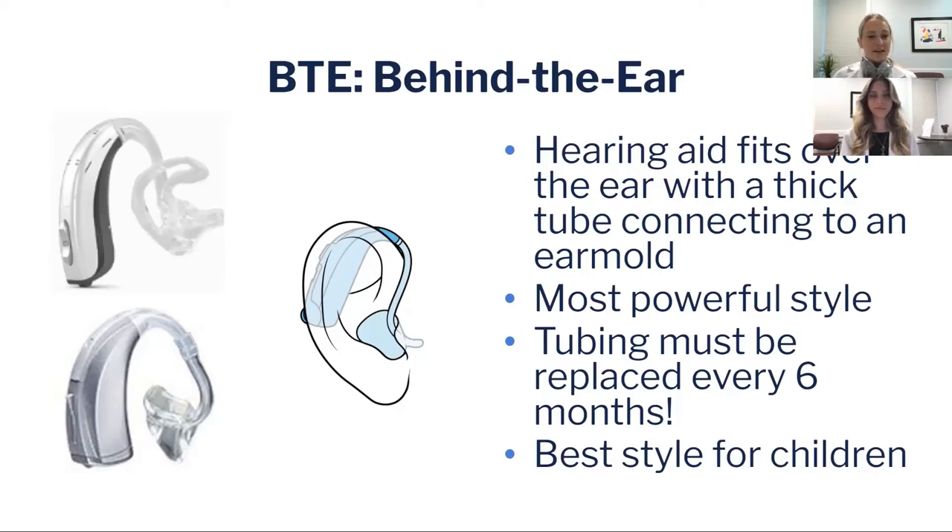It's also fairly easy for a caregiver to clean, but the tubing does have to be replaced every six months. If the caregiver is not able to replace the tubing, it's something that a provider will do for you.